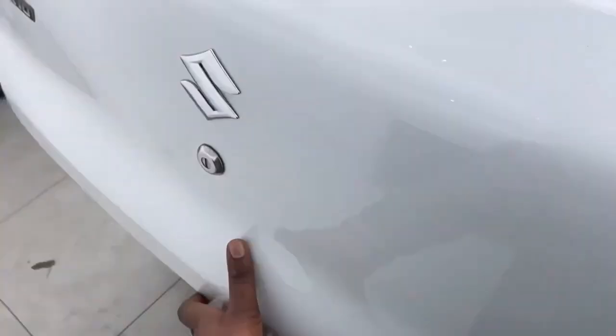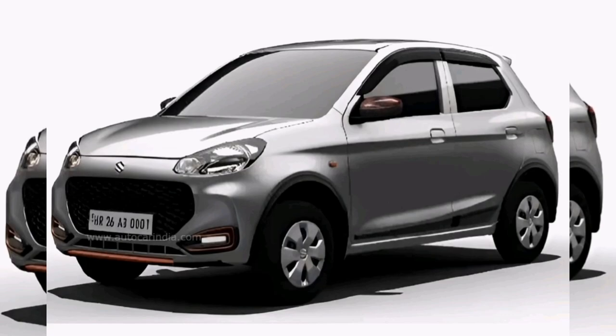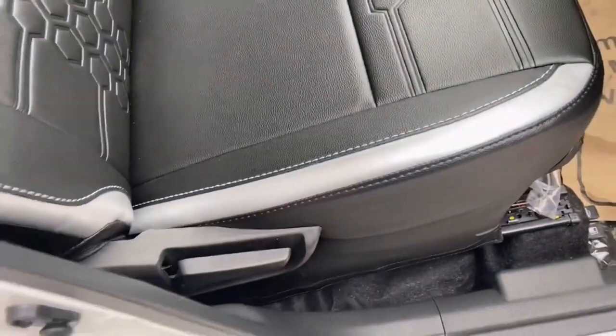This is the KTN boot space. This is the boot space. This is the interior of the car.